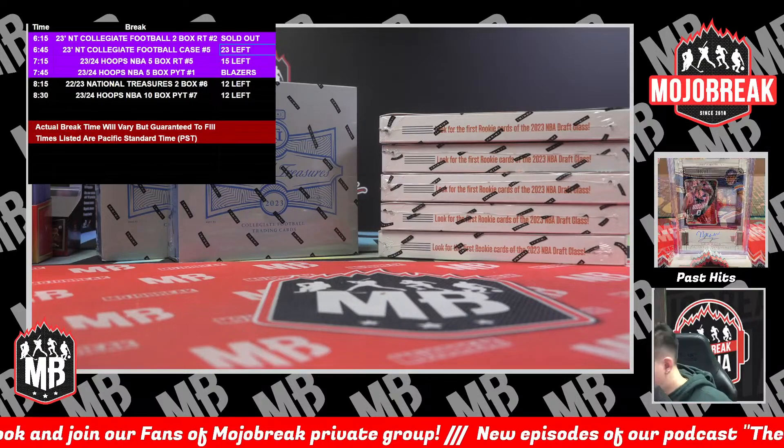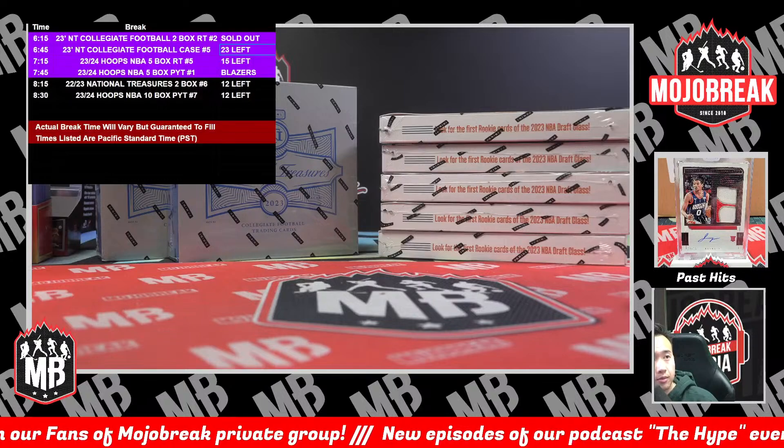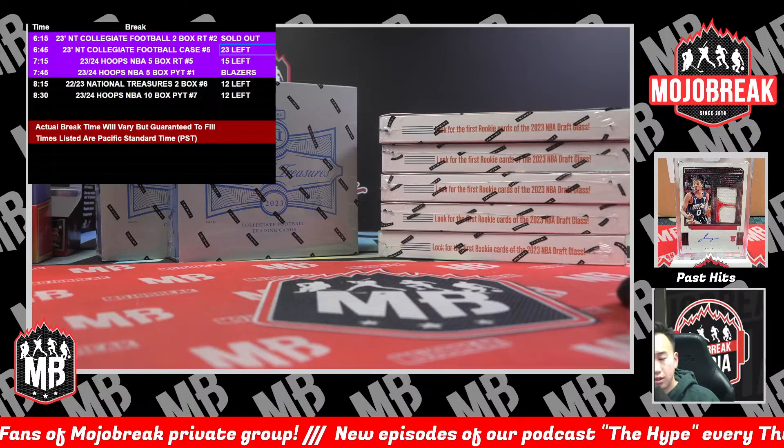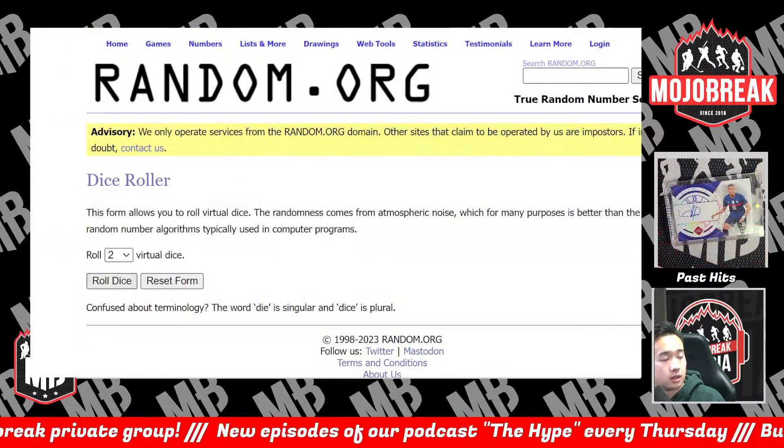All right, what's going on everyone? Today we are doing the random for 2023 Panini National Treasures Collegiate Football, two-box random — team number two. Thanks everybody for grabbing spots in the break. Snake Eyes automatically defaults to three.